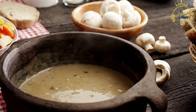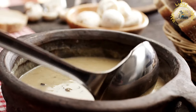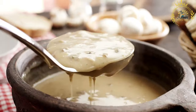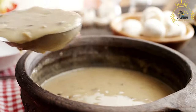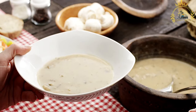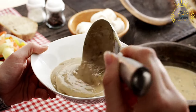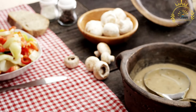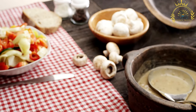Sautéing: chopped onions and garlic are sautéed in olive oil until soft and translucent. Ground spices like cumin, paprika, and coriander are added and toasted briefly to release their flavors. The peeled and soaked fava beans are then added to the pot along with water or broth, simmered until tender. The cooked mixture is blended until smooth and creamy, though some variations may be left slightly chunky depending on personal preference.